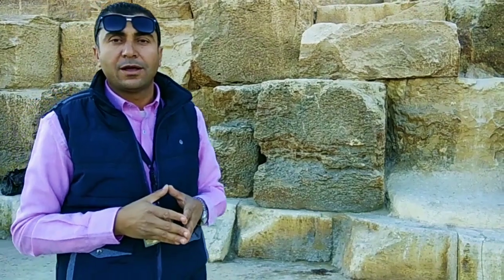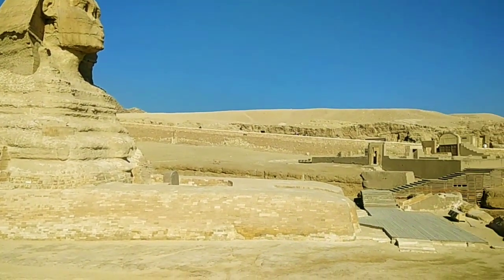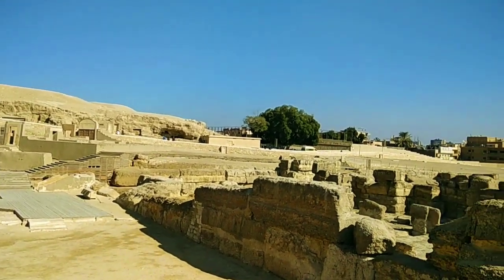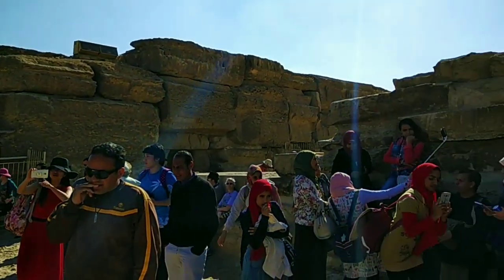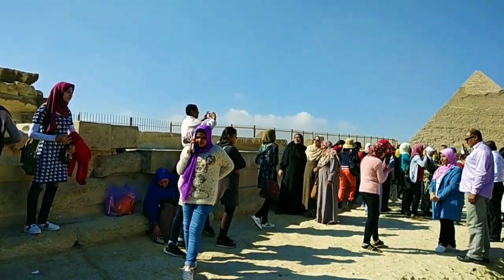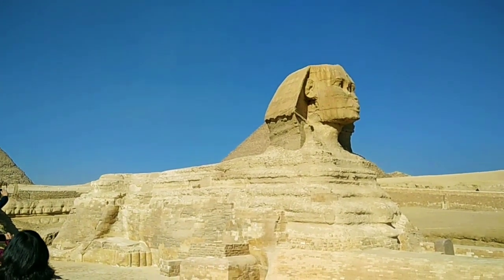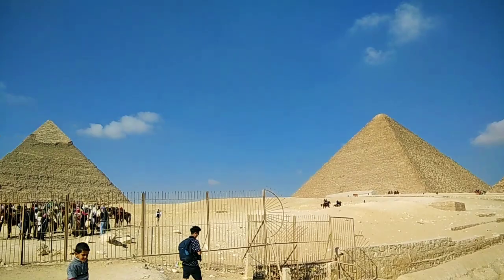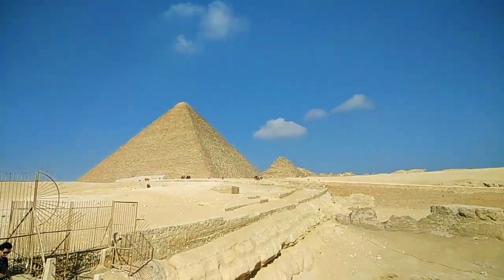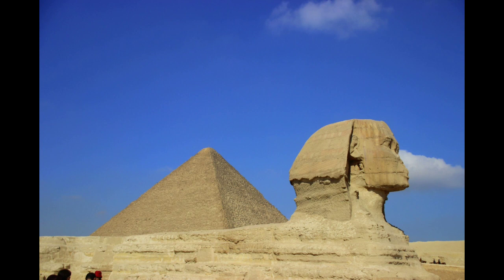The Great Sphinx is among the world's largest sculptures, measuring some 240 feet long and 66 feet high. It features a lion's body and a human head adorned with a royal headdress. This great architecture was built more than four and a half thousand years ago.